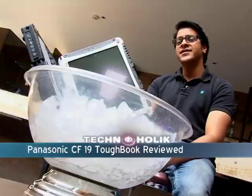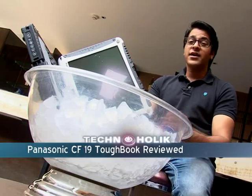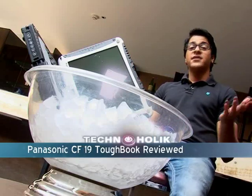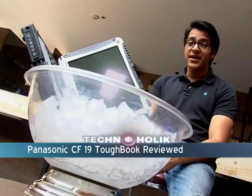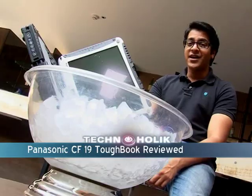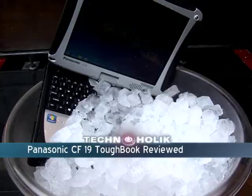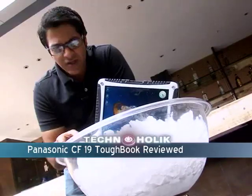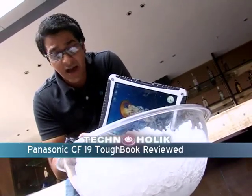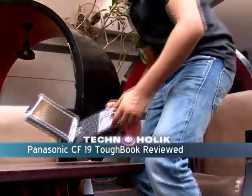Those are the specs on the Panasonic CF-19 Toughbook. Panasonic claims that the Toughbook is for people who work in extreme weather conditions. I certainly don't work in extreme weather conditions, but winter is setting in here in Delhi, so I found this huge ice bucket and put the Panasonic Toughbook CF-19 in for some cooling down. Let's see whether it's still functional after this cold ice treatment.